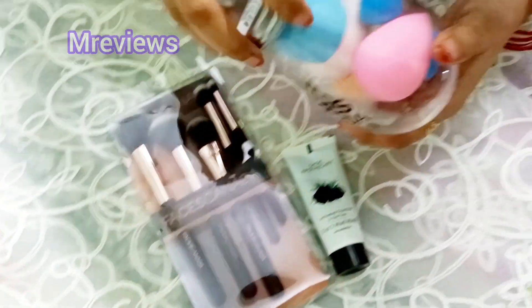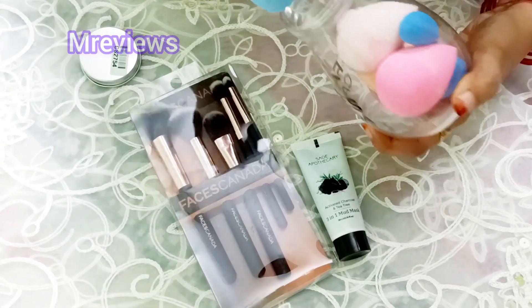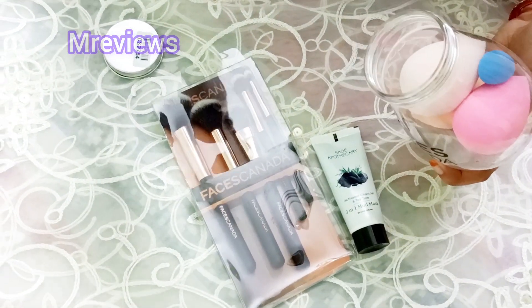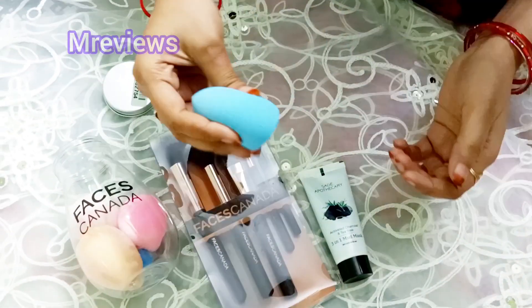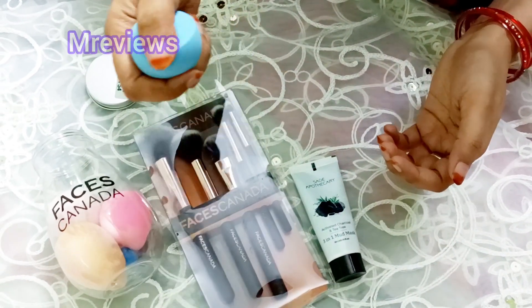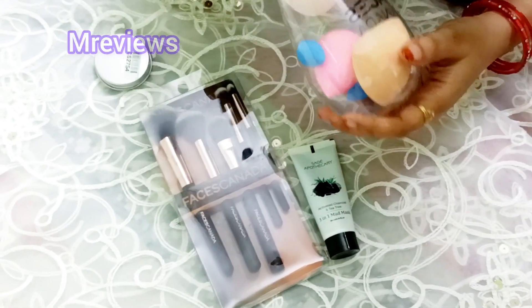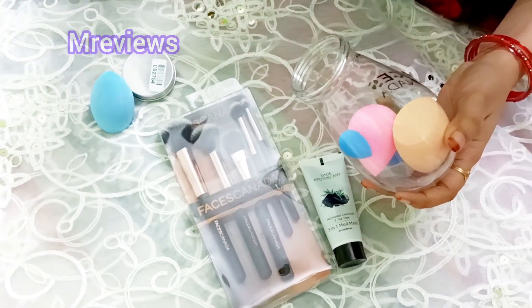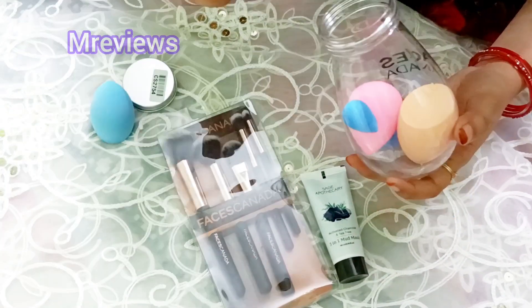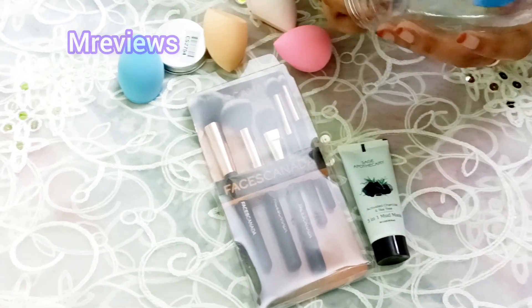This is a beauty blender — it is very good and I like it. It has been difficult to buy these. It also came with a set of makeup brushes. In total there are 4 beauty blenders, including a small one for concealer.